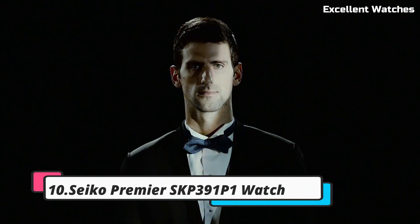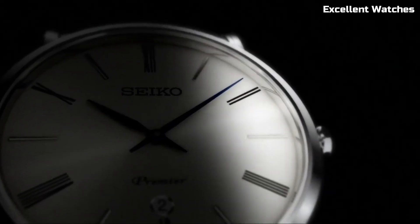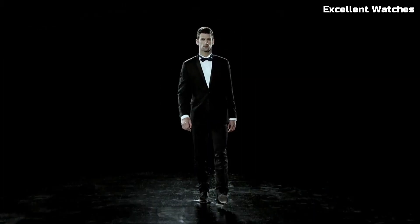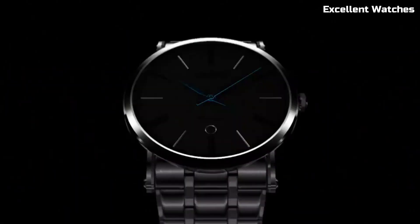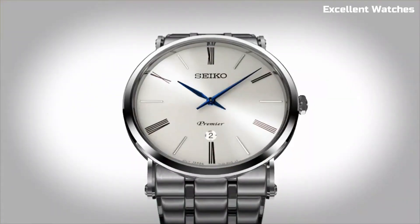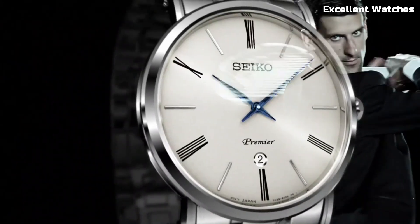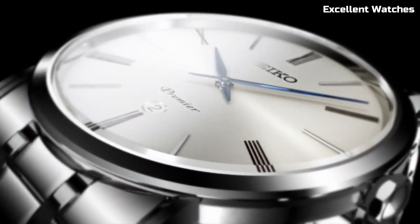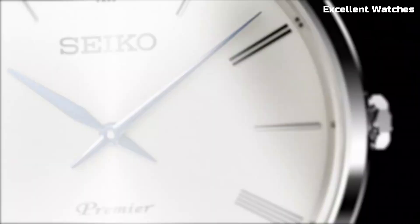Number 10: Seiko Premier Watch. The Seiko Premier watch is a masterpiece of elegance and sophistication. It combines traditional craftsmanship with modern technology to create a truly exceptional timepiece. With a stainless steel or titanium case, it's built for durability and style. The watch features a range of functions, from simple timekeeping to chronograph and perpetual calendar complications. Its precision is driven by a reliable quartz or automatic movement. Whether you choose a classic leather strap or a stainless steel bracelet, the Seiko Premier is a symbol of refined taste and attention to detail, making it perfect for both formal occasions and everyday wear.